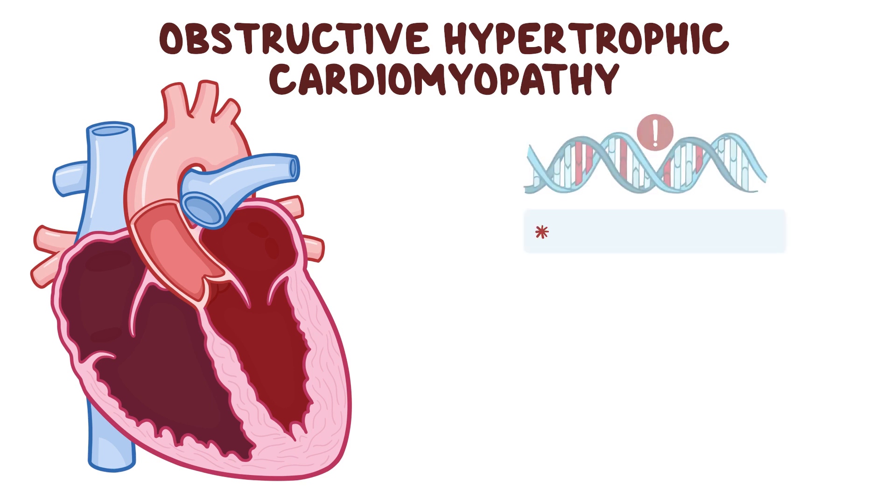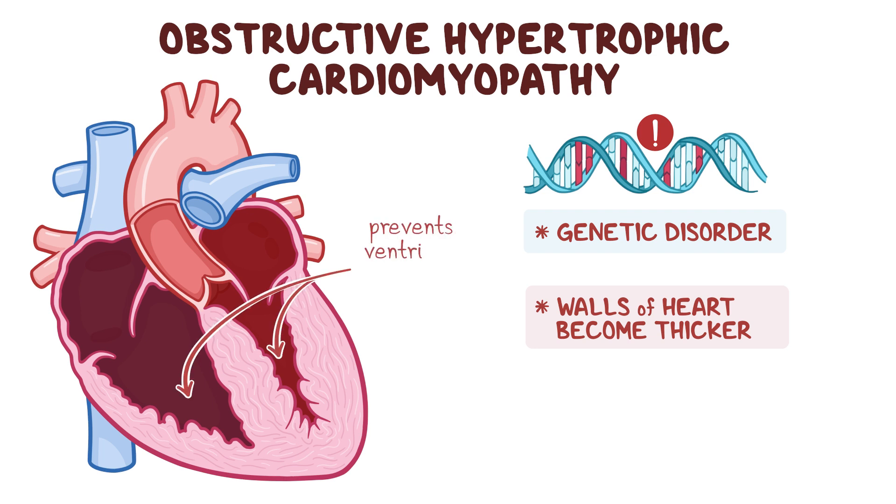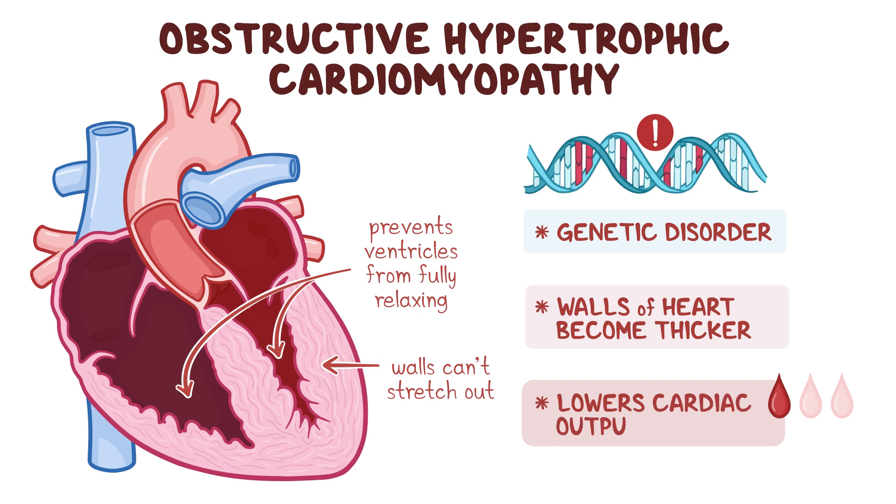Obstructive hypertrophic cardiomyopathy is a genetic disorder where the walls of the heart become thicker, or hypertrophied. While it might seem a thicker heart is a good thing, the larger muscles prevent the ventricles — the two lower chambers of the heart — from fully relaxing between contractions. In addition, the walls of the heart are stiffer and less compliant, so they can't stretch out as much. This reduces the amount of blood that gets into the heart, lowering the cardiac output, or the amount of blood pumped out of the heart per minute.